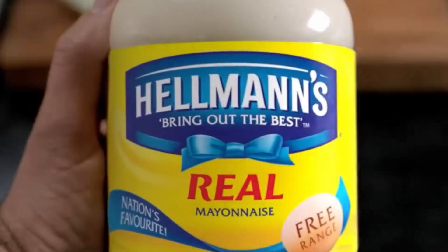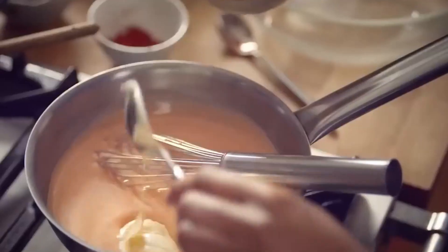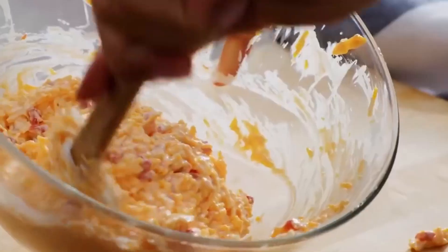Depending on the brand or recipe, spices such as mustard powder, garlic, sugar, salt, or even paprika may be added to enhance the flavor profile.